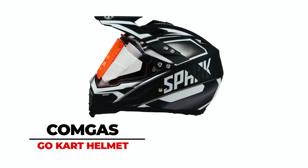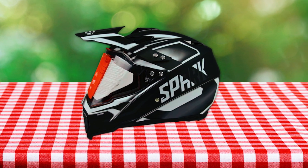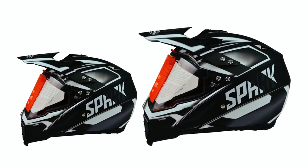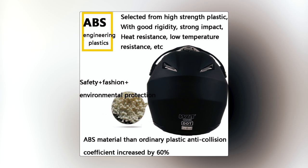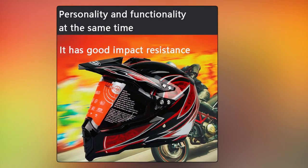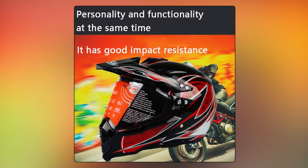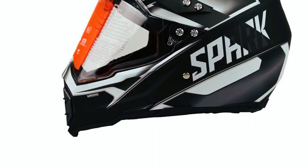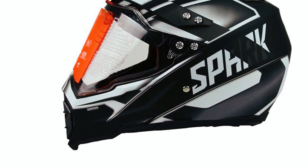The COMGAS Go-Kart Helmet combines simplicity and off-road functionality, catering to adults seeking personalized helmet options. Crafted with an ABS shell-reinforced composite material, it meets DOT safety standards. Notable for its comfort, the upgraded liner provides a snug fit and impact resistance. The aerodynamic design minimizes wind resistance and noise, enhancing the overall riding experience.